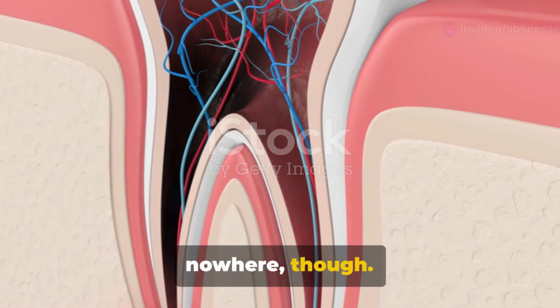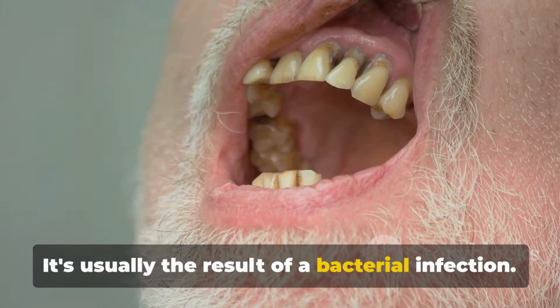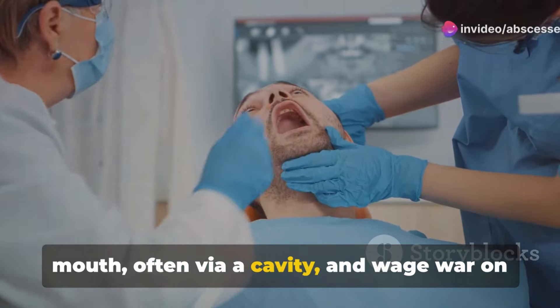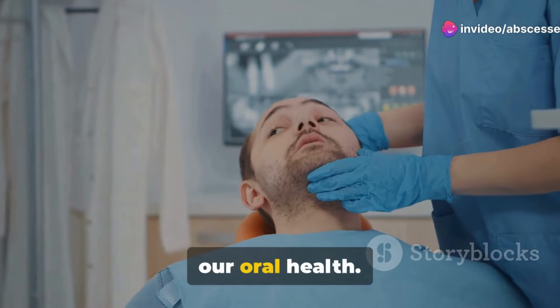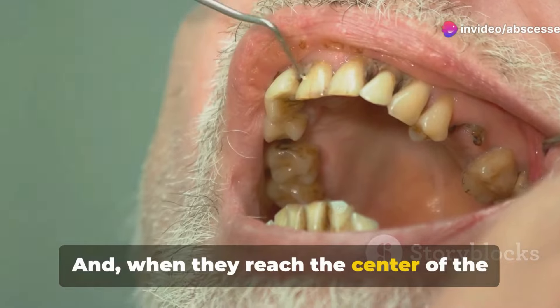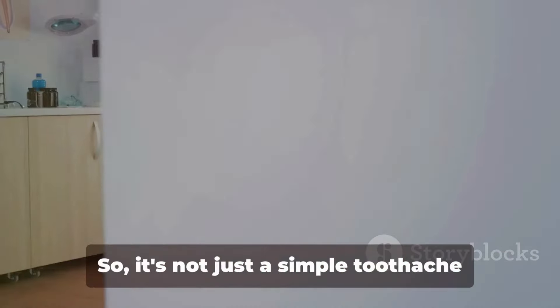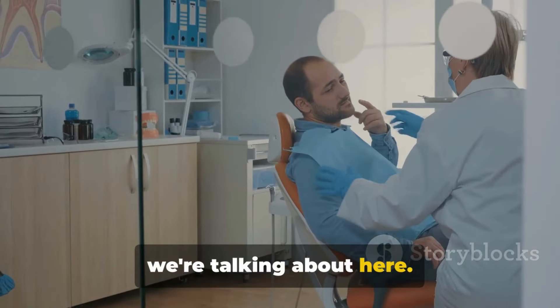This condition doesn't just pop up out of nowhere, though. It's usually the result of a bacterial infection. These crafty microbes sneak into our mouth, often via a cavity, and wage war on our oral health. And when they reach the center of the tooth — the battleground — they can cause these abscesses. So it's not just a simple toothache we're talking about here.